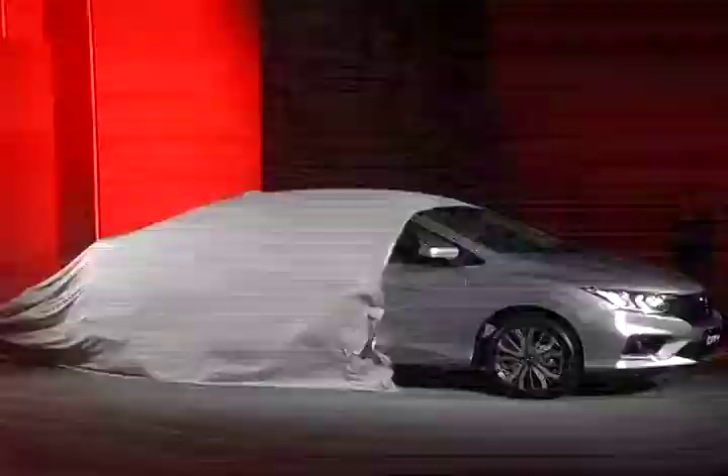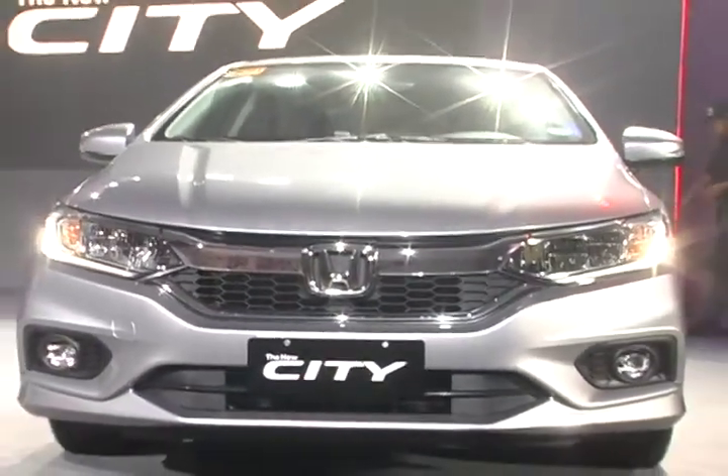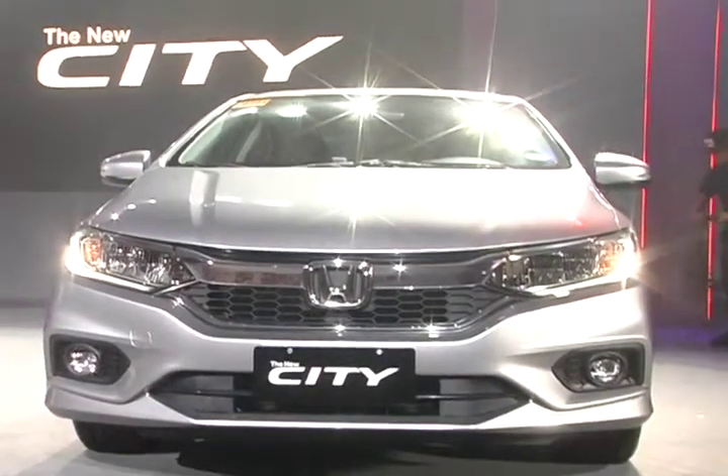We're here at the City of Dreams tonight where we just launched the 2018 new Honda City. This is a refresh of the current generation City, and we've upgraded it from our entry-level variant up to the top-of-the-line variant. For this City, we've made it more advanced, more luxurious, and more high-tech in terms of appearance.